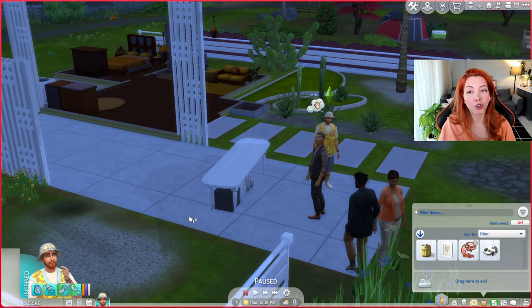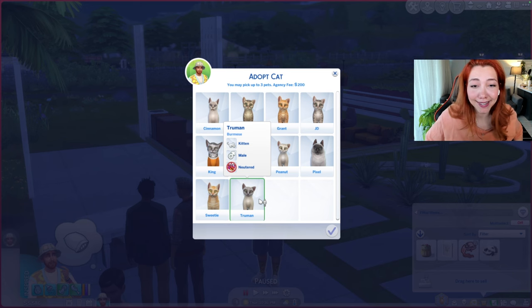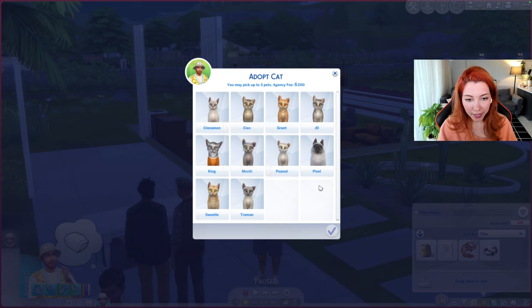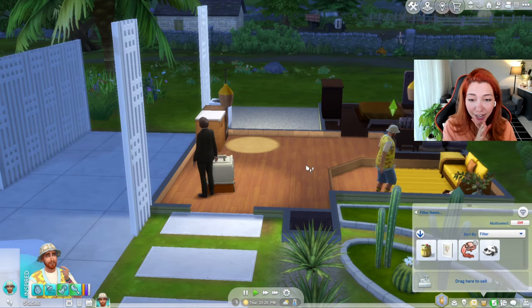I would love to make one more yard sale, but maybe we can adopt the cat first. Let's call the adoption agency. I'm so excited for Ziggy — he was so lonely all this time. Look at all of the beauties. Let's pick Peanut, G-Day, and Cinnamon — let's wait for our kittens.